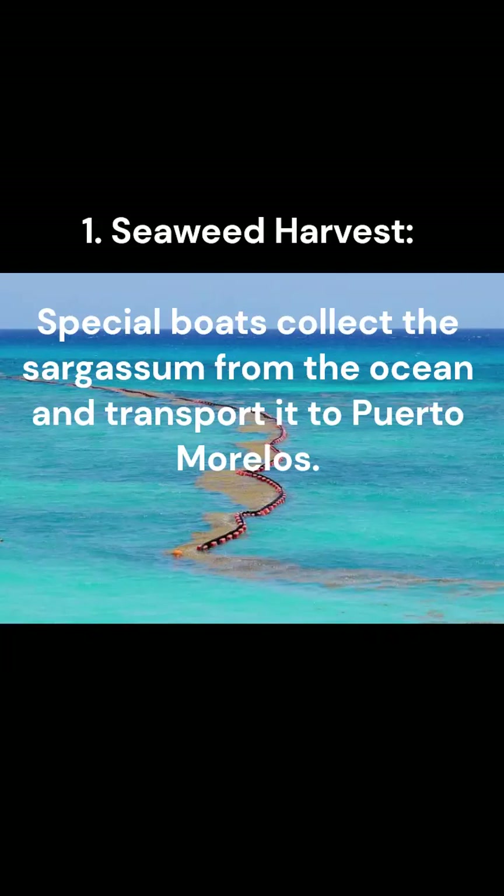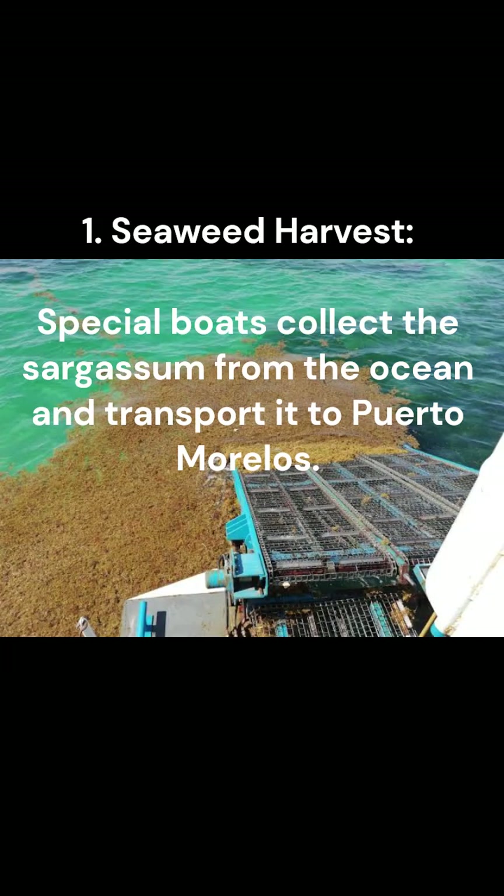1. Seaweed harvest. Our special boats collect the sargassum from the ocean and transport it to Porta Morelos.